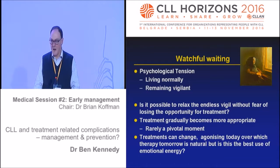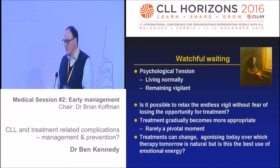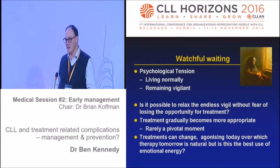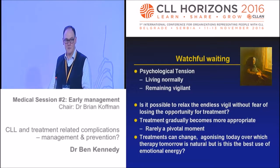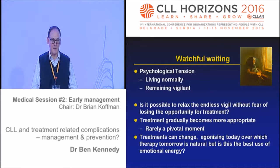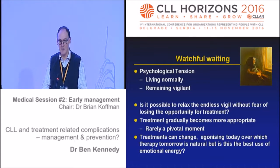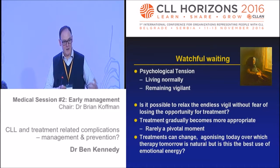Is it possible to ever relax that endless vigil without the fear of losing the opportunity for treatment? If you let your guard down, do you then leave it too long? Treatment gradually becomes more appropriate as we go through this gray zone - well, you're okay now, come back in six months. Your haemoglobin is 112 and your platelet count is 126 - these aren't normal, but are you well? I'm a bit tired. I'm not ready to treat you yet. So that gray zone carries on.